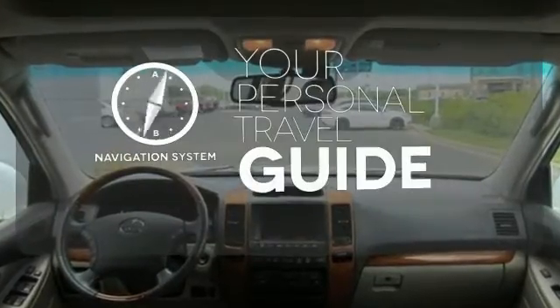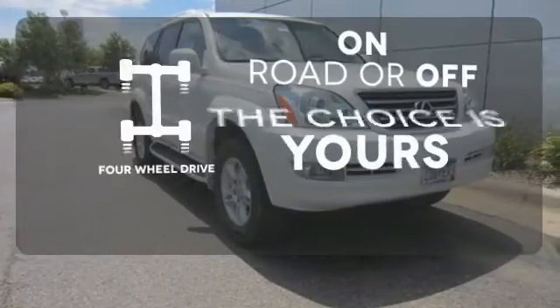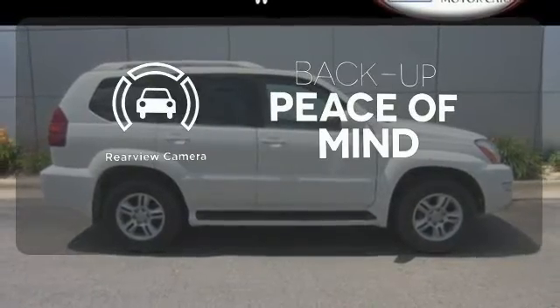It comes with a navigation system to easily guide you to your destination. 4-wheel drive provides extra traction when you need it. Hindsight is 20-20 with the backup camera.